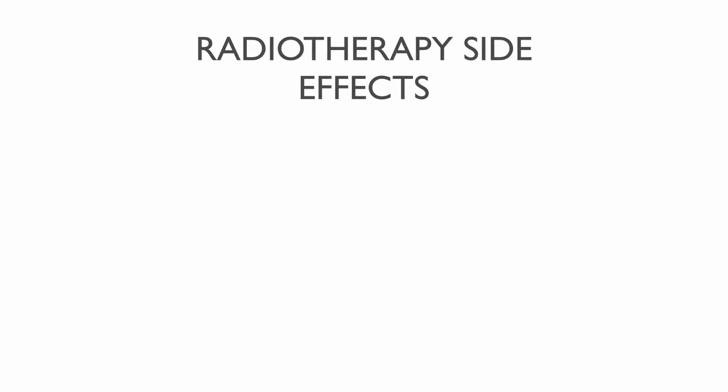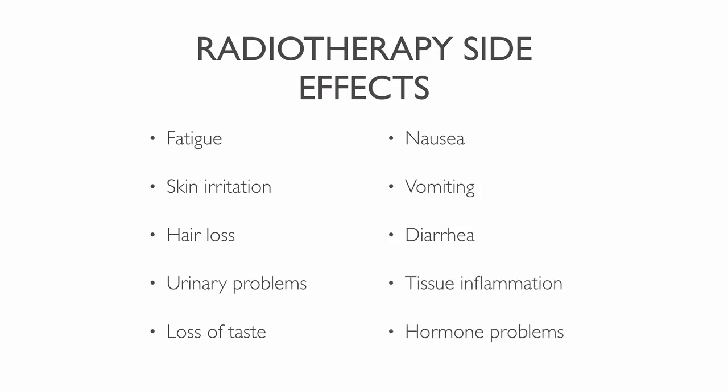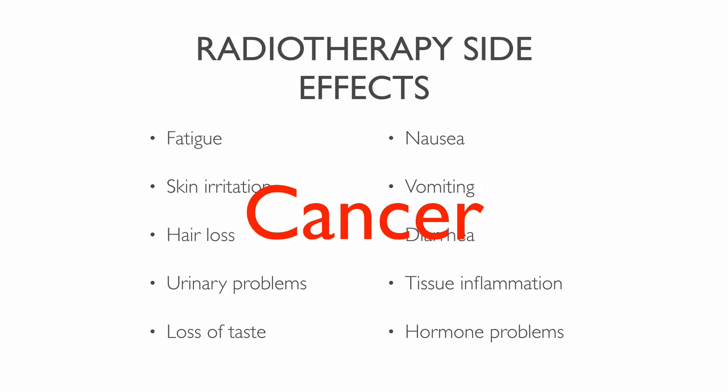There are many different side effects of radiotherapy, and the symptoms experienced depend on the area treated. Some common side effects are fatigue, skin irritation including swelling and blisters, hair loss, urinary problems, loss of taste, nausea, vomiting, diarrhea, tissue inflammation, hormone problems, and the worst side effect of all — cancer.